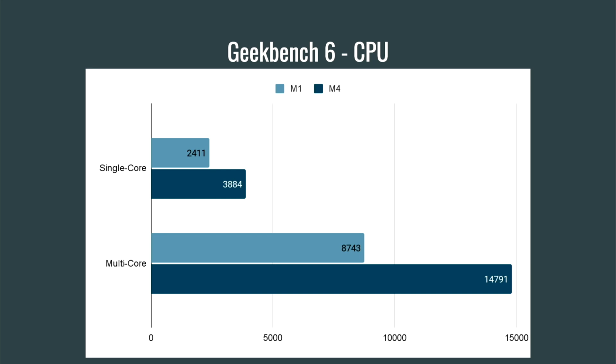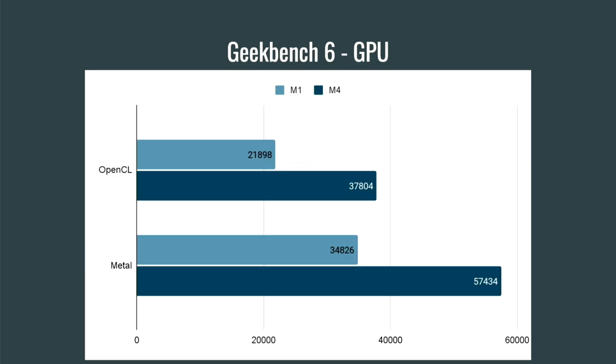More cores and faster cores just results in a much bigger increase in speed. If we had looked at these between the M1, M2, and M3, it would obviously not be this dramatic — but this video is all about that big jump from M1 to M4. I also ran the Geekbench 6 GPU test, and it should be no surprise: both the OpenCL and Metal speeds on the M4 have jumped up tremendously over the M1. We're looking at about a 60 to 70% increase in both of those scores.